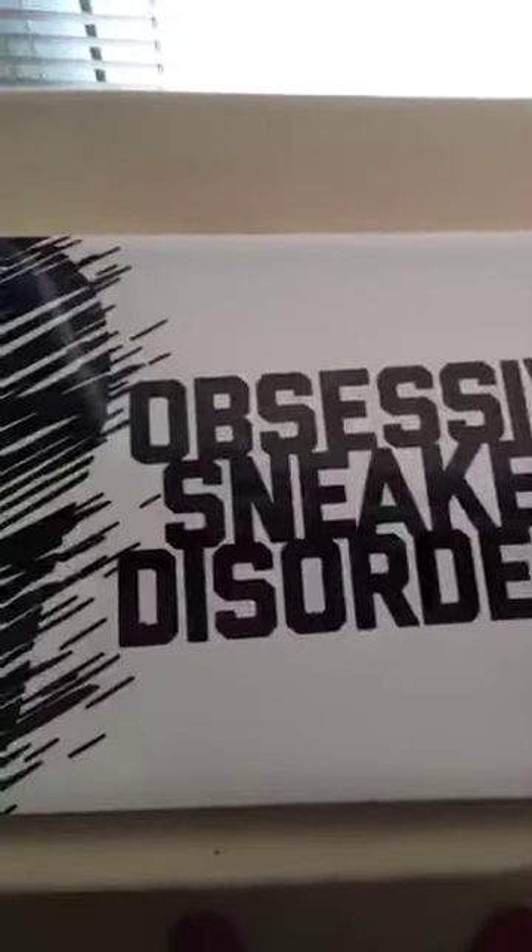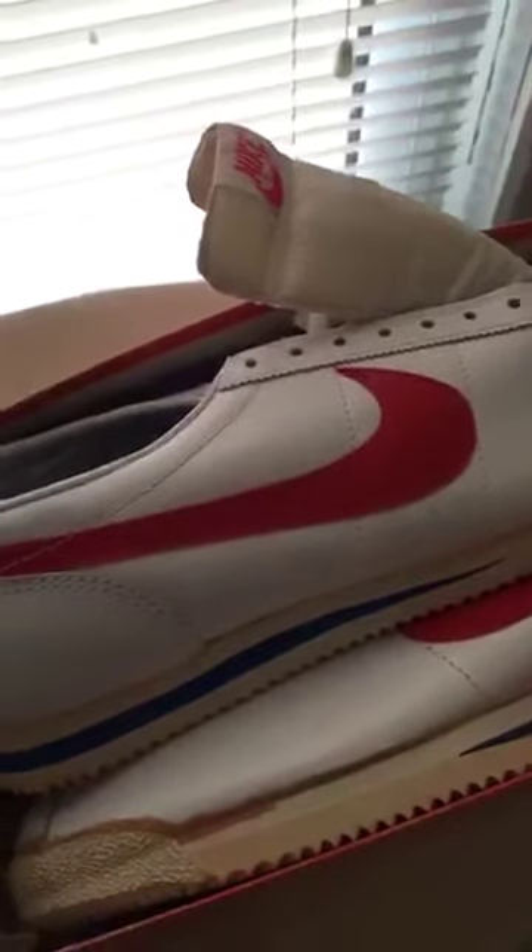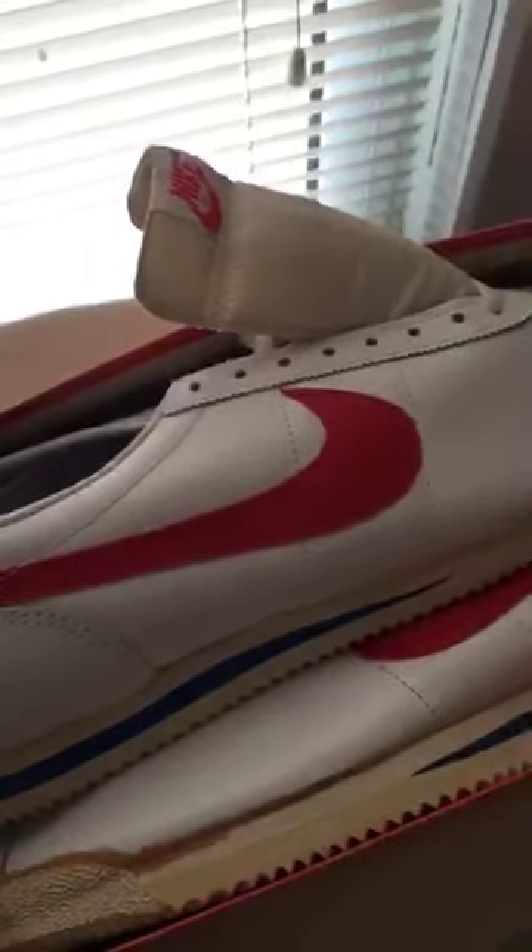This is always the Obsessive Sneaker Disorder doing some work today — lots of editing, pictures, video, and all that good stuff. I said let me try this Meerkat app and show an original pair of Nike Cortez's, really good condition still to this day. I showed these off at the Boston Sneaker Jam back in October 2014 at the Seaport in Boston.